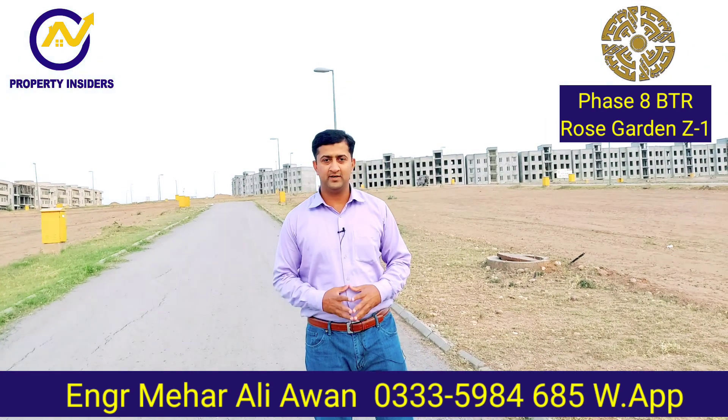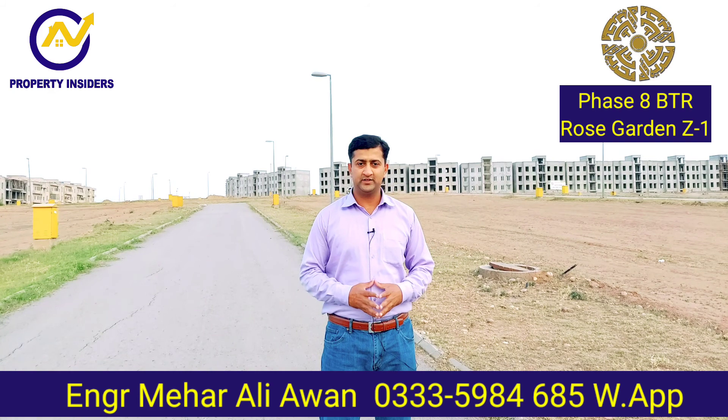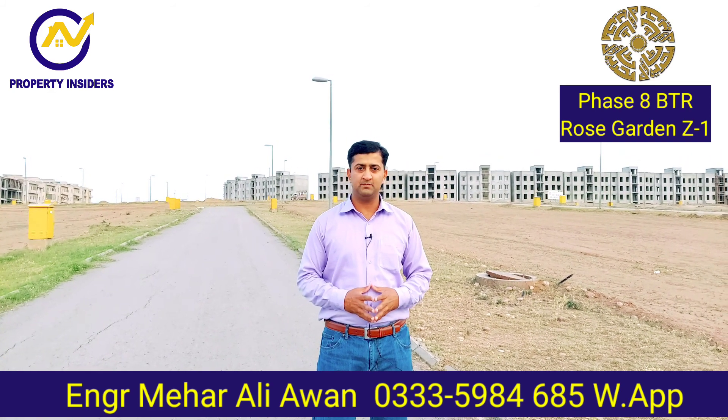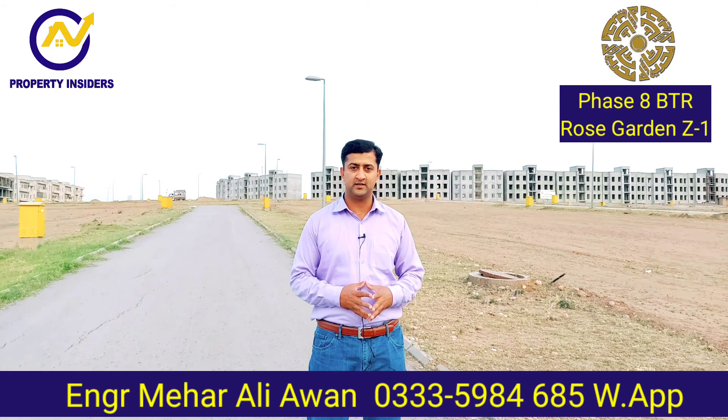Hello friends, I'm Meher Aliavan. Once again, welcome to my YouTube channel, Property Insiders. Before the video, please subscribe to my channel. I'm going to take real estate videos for you.